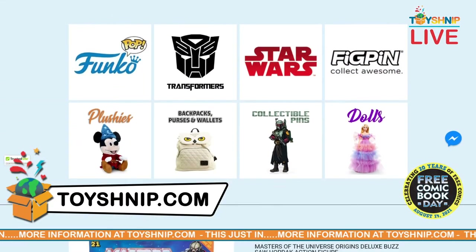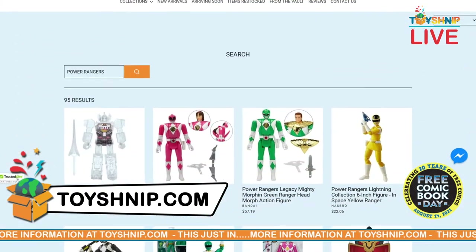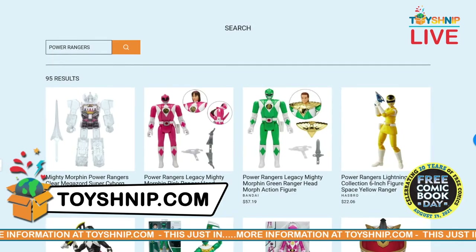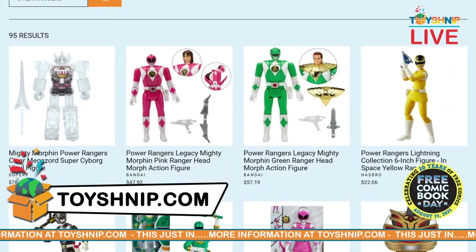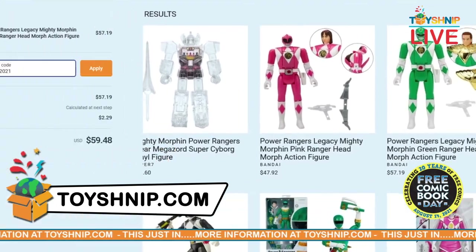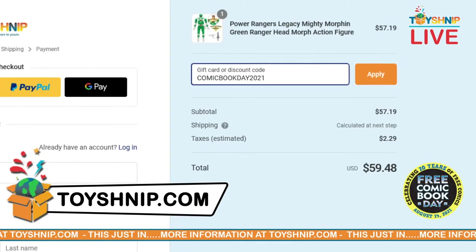As a special bonus just for Free Comic Book Day, head over to toyshnip.com, check out all the inventory we have over there. Put in the promo code at checkout: comic book day 2021, and you get 10% off. That runs from today through 11:59 Sunday night, so you can take advantage of that exclusive offer.